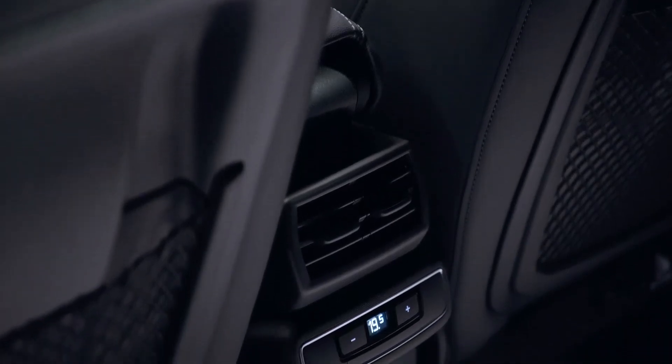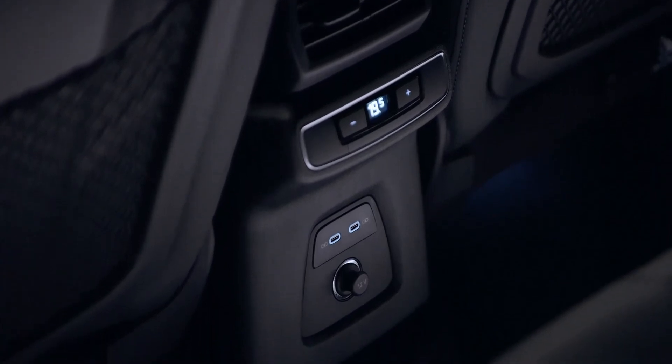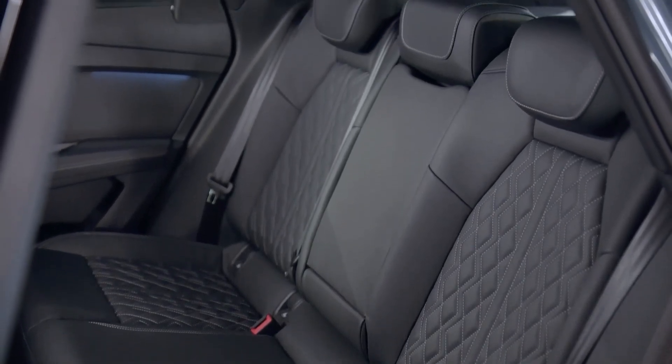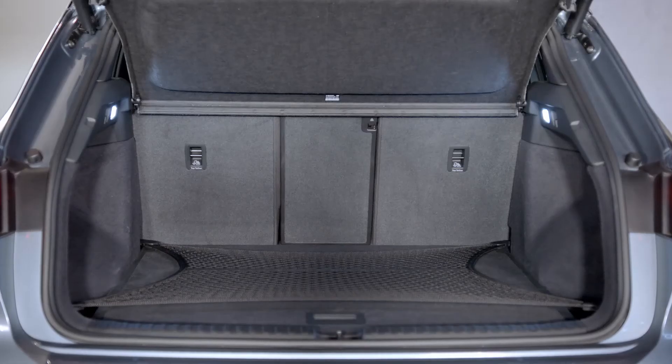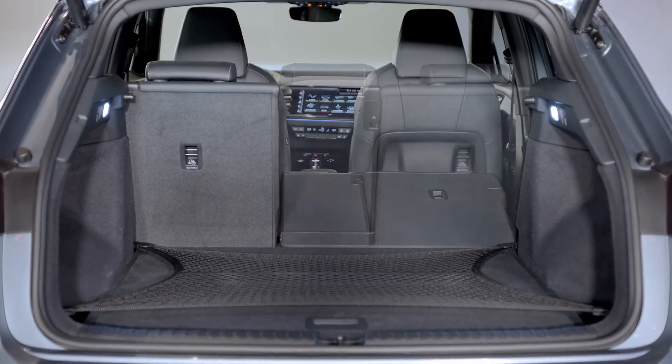Good design speaks for itself. We don't need to add any explanation — when people open the door, it's just wow, this is new architecture, this is a new space for the electric car. That wow effect should be our biggest goal for this Q4 e-tron.